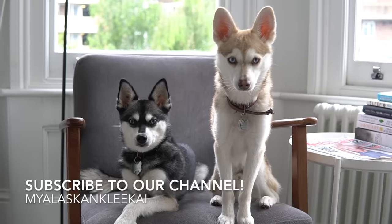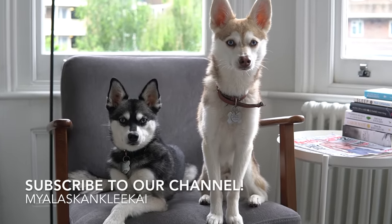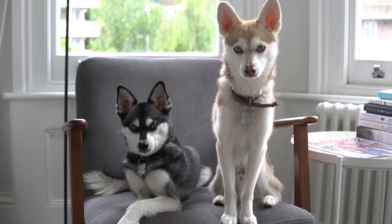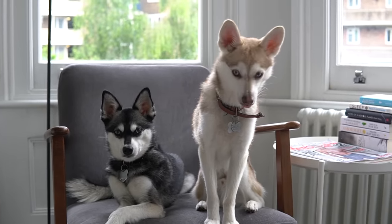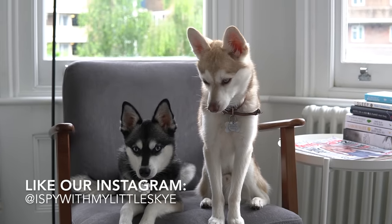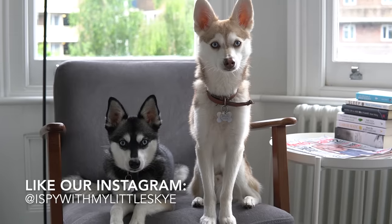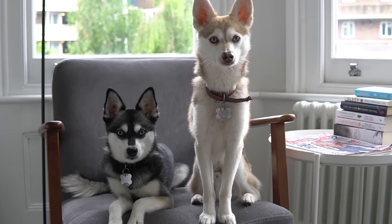So there you have it — 10 reasons why Alaskan Klee Kai are pretty cool dogs. Thank you all for watching. If you'd like to see more of Copper and Sky or learn more about Alaskan Klee Kai, please hit subscribe below. We're trying to build our YouTube channel and really appreciate new subscribers. You can also check out Copper and Sky on Instagram at I Spy with My Little Sky. We'll be back soon with another video — have a great week!